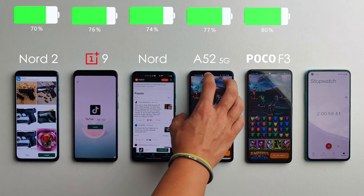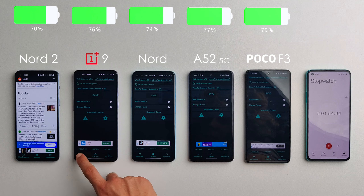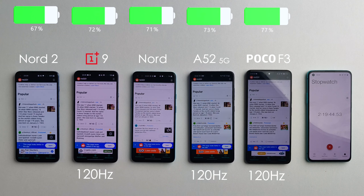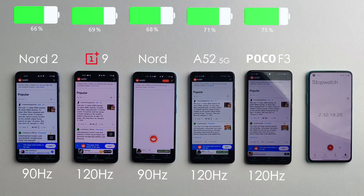We're now moving on to some web browsing, set to 30-second intervals with auto-refresh. A major difference worth noting is the refresh rate — the Poco, the Samsung, and the OnePlus 9 have 120Hz displays, while the Nord and the Nord 2 only have 90Hz panels.